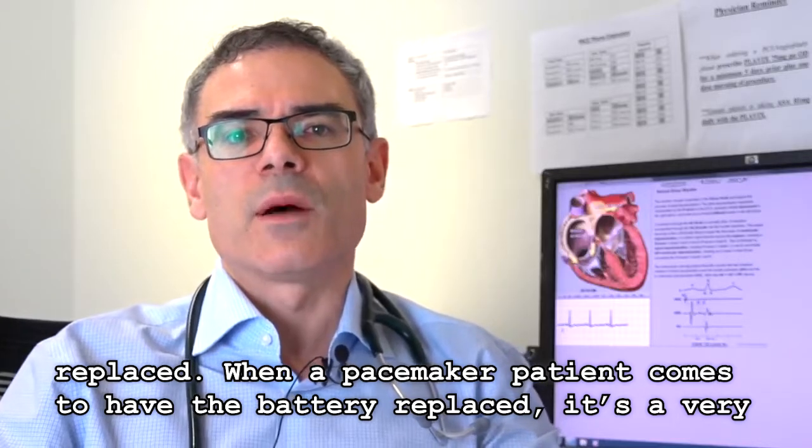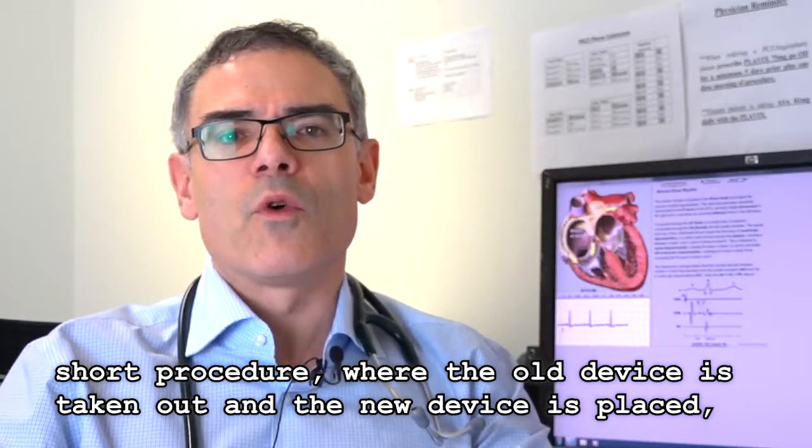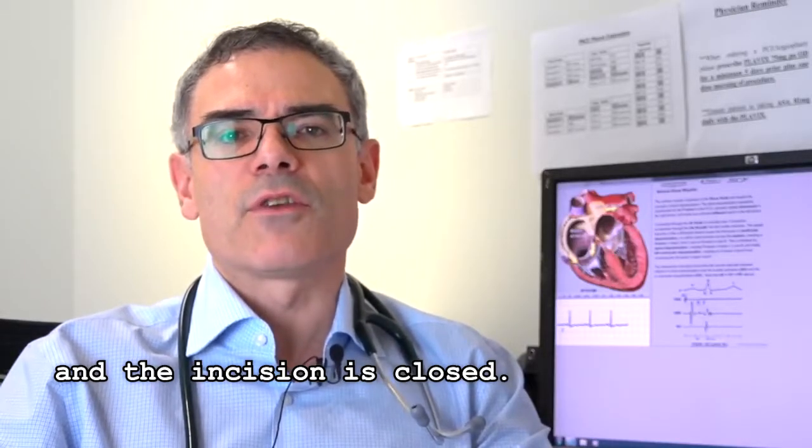When a pacemaker patient comes to have the battery replaced, it's a very short procedure where the old device is taken out, a new device is placed, and the incision is closed.